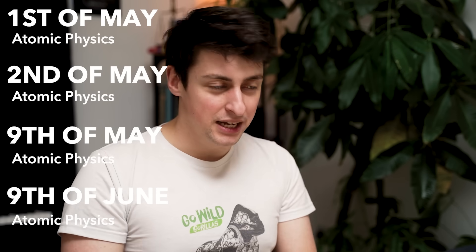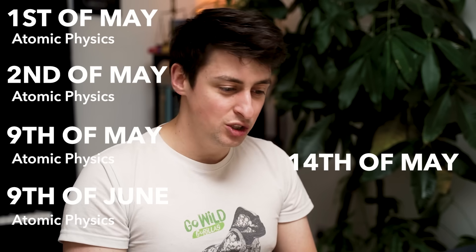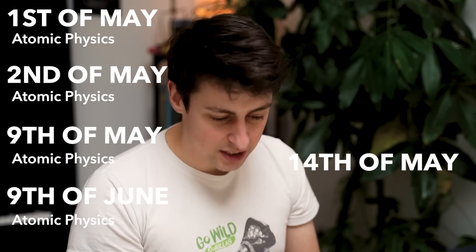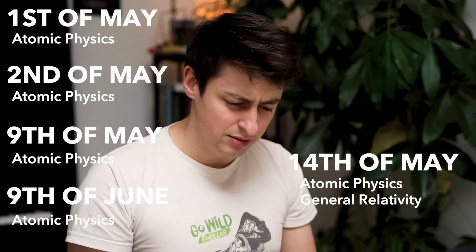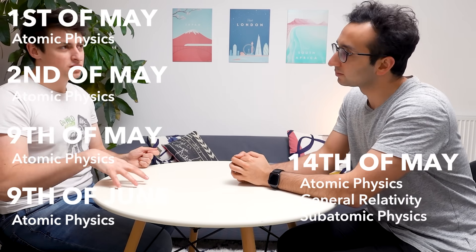As you went through your revision, you gradually populated this diary with the revision that you needed to go back and look at on a given day. So you get to, say, May 14th, and you would say: right, I now need to revise this part of atomic physics, this part of general relativity, this part of subatomic physics — and you would have a ready-made checklist of stuff to go over again, as well as the stuff that you had to look forward to in your revision plan.